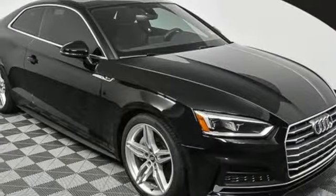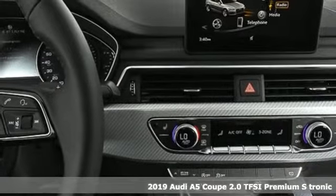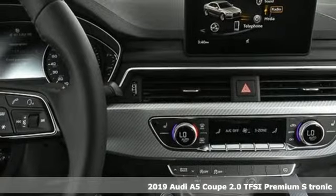It's a new 2019 Audi A5 Coupe. Every double take this A5 gets is a testament to its adventurous spirit.